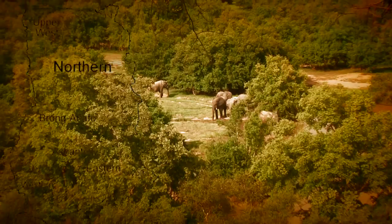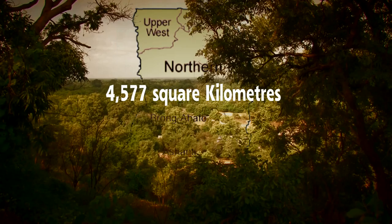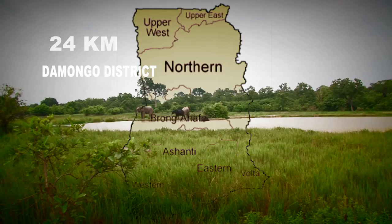The Mole National Park is Ghana's largest wildlife protected area with a total landmass of 4,577 square kilometers. It is largely located in the northern region of Ghana, with its headquarters located 24 kilometers from Damongo, the district capital of the West Gonja district.